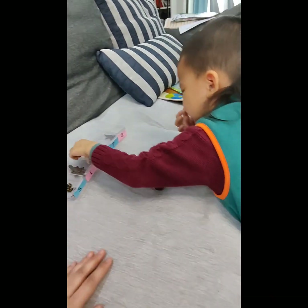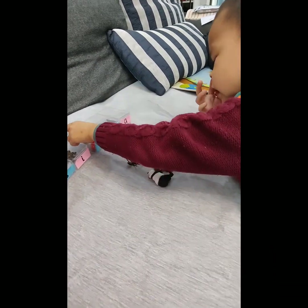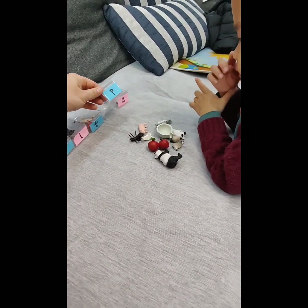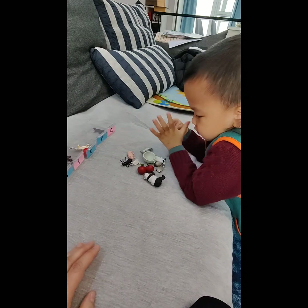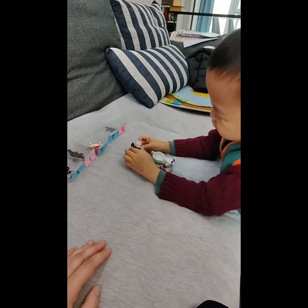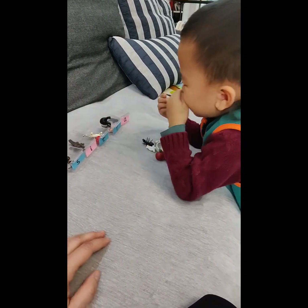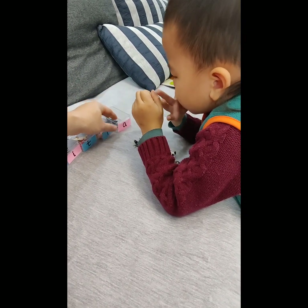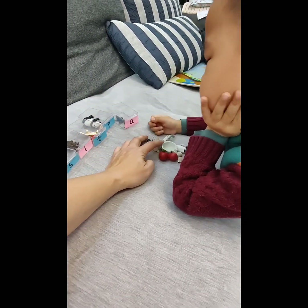Two, two — tiger. Okay, here is — what is this? Panda, panda, panda. And panda, and pig, and here is an alligator.